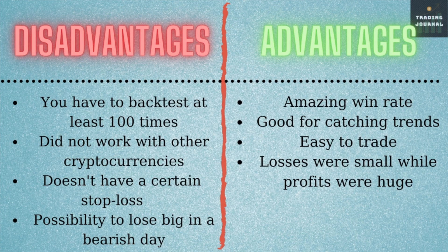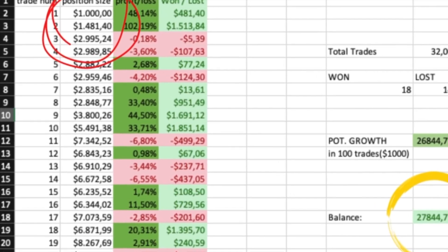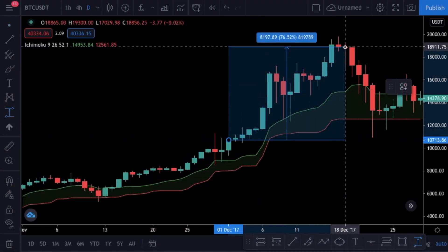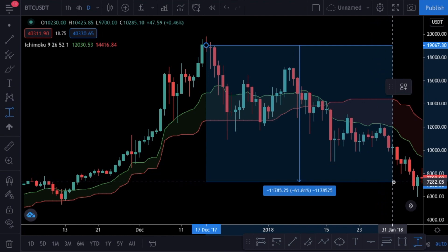First, we only opened 32 positions in the backtest — that is not enough for a proper test; I always recommend testing at least 100 trades before using a strategy. Second, it worked well with Bitcoin but not with other cryptos. Third, stop losses are not fixed, so you can lose big amounts on a bearish day. On the other hand, the win rate is extraordinary, it is a really easy strategy, and it caught trends well. When you compare wins and losses, profits were huge while losses were small. But I wouldn't go all-in since the backtest was not done with enough data — I would not use this with my real trading account, but might try it with a small amount from my gambling fund.